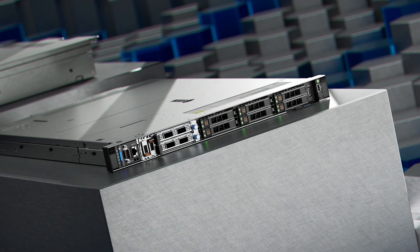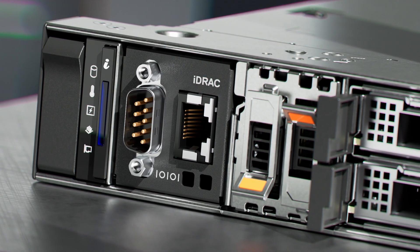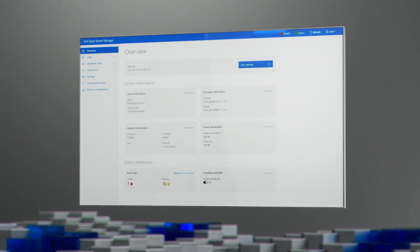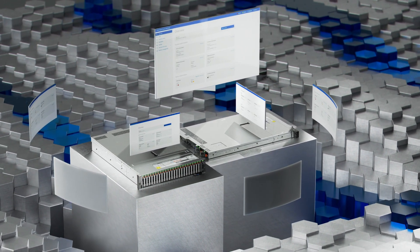The HS5610 offers a front I/O configuration for cold-aisle access, maximizing energy efficiency and improving serviceability. Both servers support open ecosystem systems management with Dell OpenServer Manager built on OpenBMC, available exclusively through the Hyperscale Next program.